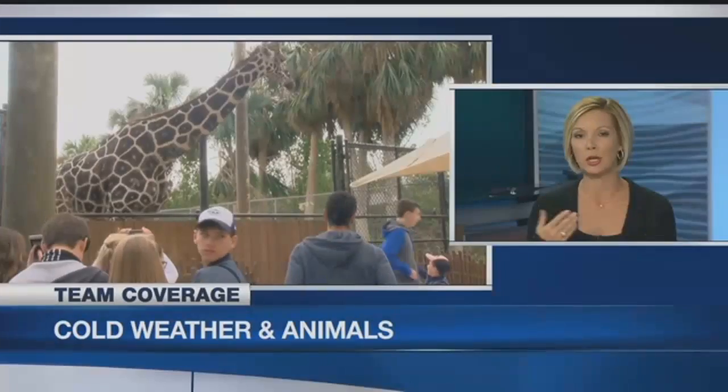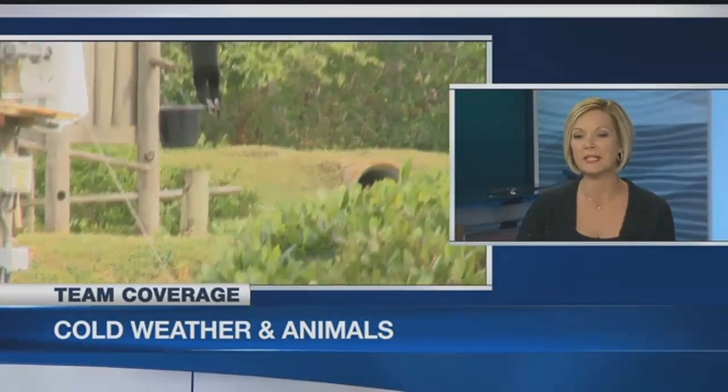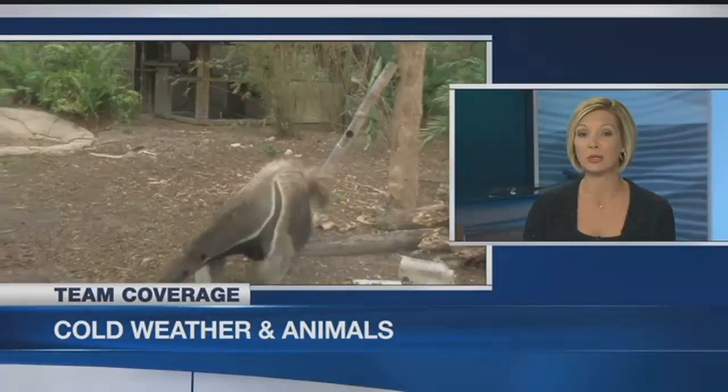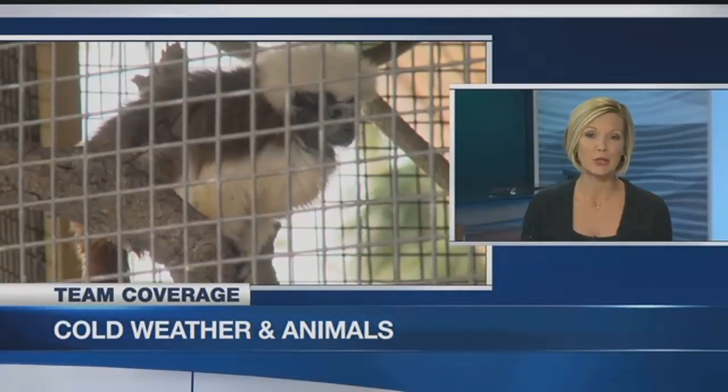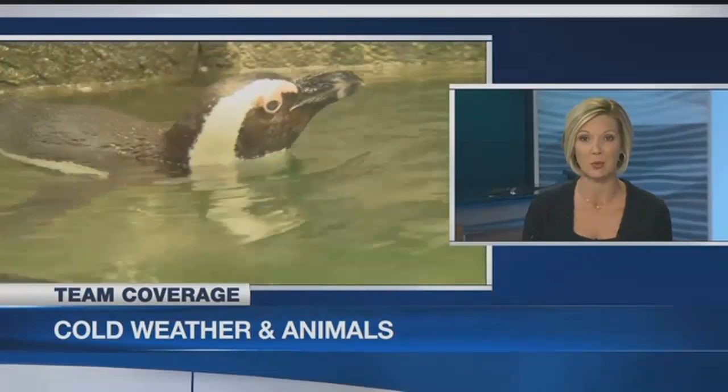When it comes to cold weather, we talk a lot about people, plants, pipes. Let's focus now on animals — hundreds of animals call the Naples Zoo home. NBC2's Risa Morris continues our team coverage from the zoo with why even the new penguin exhibit needs to be kept warm.